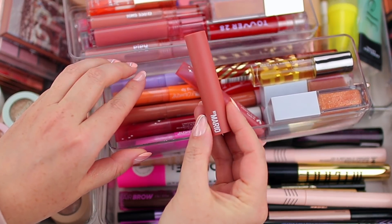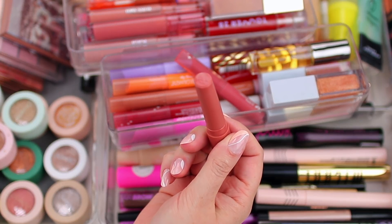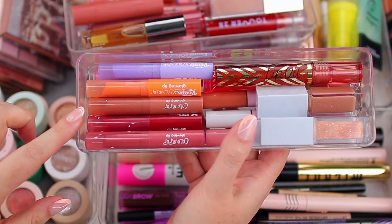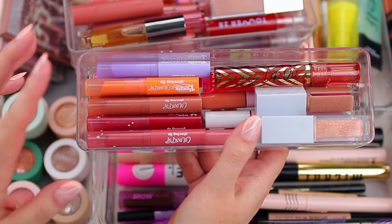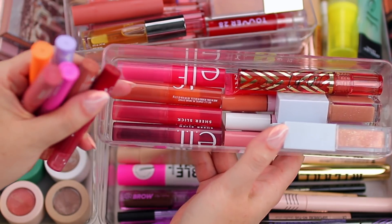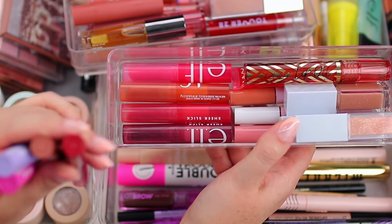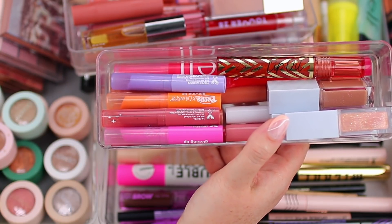I also have the Makeup by Mario Moisture Glow Plumping Lip Serum in Apricot Glow — it's like a glossy lipstick with very sheer pigmentation, really pretty, and smells great. The ColourPop Glowing Lips are glossy lipsticks with a little bit more pigment than the Mario formula — really soft and creamy with a pretty glossy sheen. Under those I have the ELF Sheer Slick lipsticks, which are somewhat similar but more sheer — you get a pretty juicy pop of color with that sheer quality I love during this time of year.